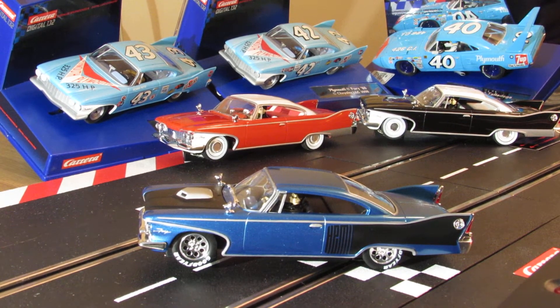Hey fellow Slot Car Warriors. I want you to check out this car I picked out - one of these five Furies. This here is a custom one, pretty sweet. Blue custom. So, 1960 Plymouth Fury, Carrera Digital 132.